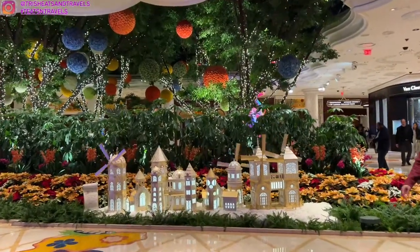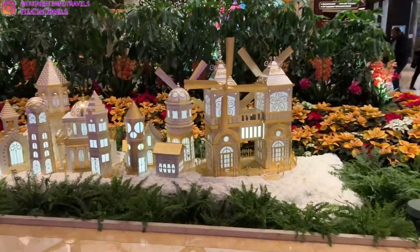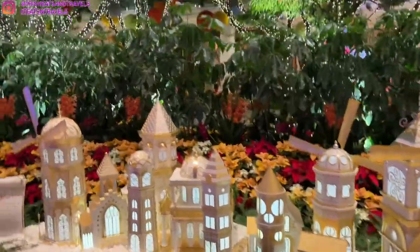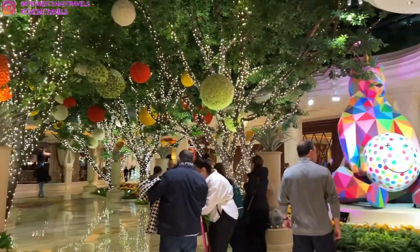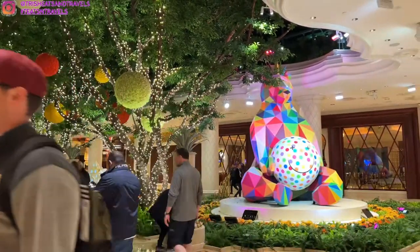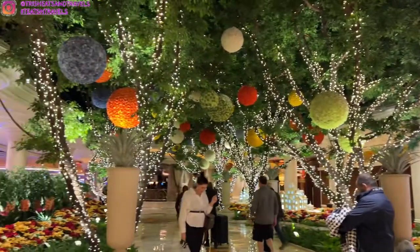Hey guys, it's Trish. Welcome back to my channel. Today's video is a food review video of Lakeside at Wynn Casino in Las Vegas. I'll show you guys what we ordered, how it tasted, what we thought about it, and whether I would recommend coming here or not.